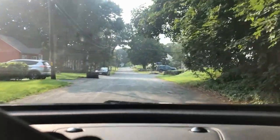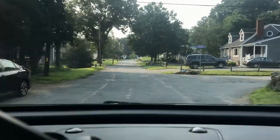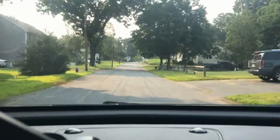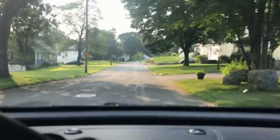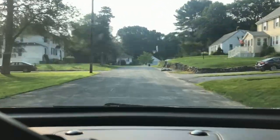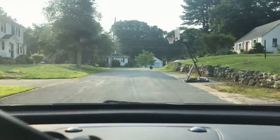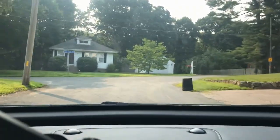The next home we're going to drive by is 9 Pearl Street. It is priced at $529,900 and it is a detached cape home with three beds and two full baths, 1,306 square feet of living area, built in 1955. Just like the previous home, it does not have a garage but it does have a fireplace.